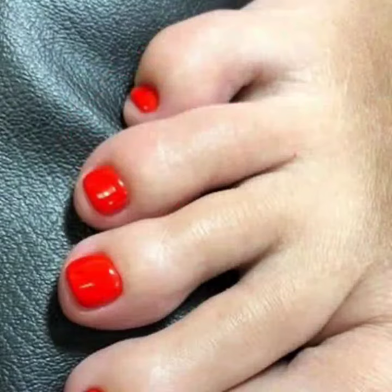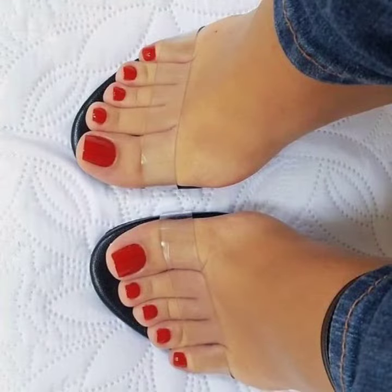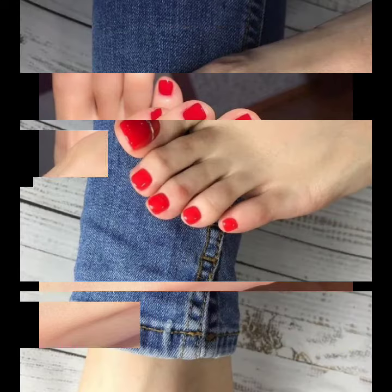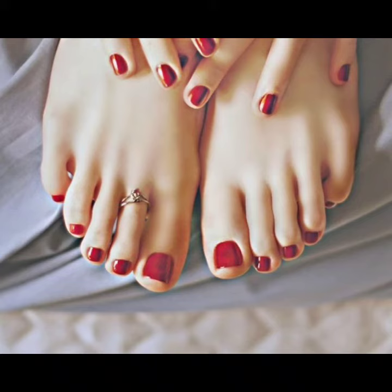I always try to bring useful videos and useful content for you. So don't forget to like my videos, don't forget to share my videos with your friends, and also give your feedback in the comments section about the collection — how was the video, how are the designs of the women's red toe nail polish color.